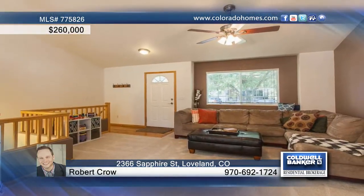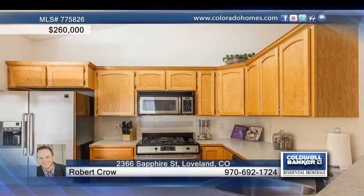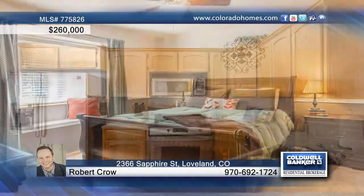This light and bright three-bedroom, three-bath ranch home features an open-concept living area and spacious kitchen with Frigidaire Gallery appliances. The master offers a walk-in closet and ensuite bath, and the backyard is fenced and boasts views of the mountains.